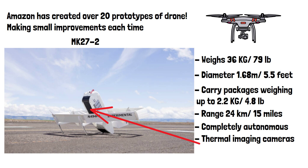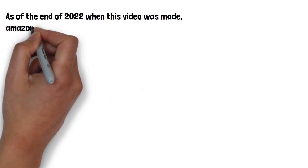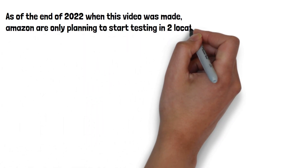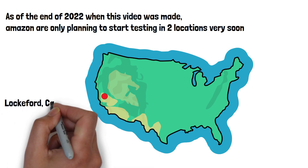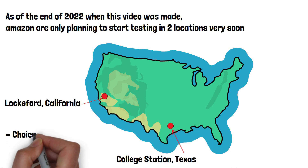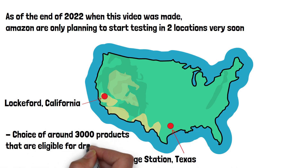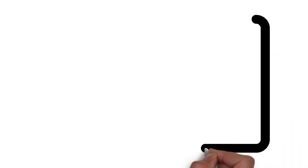Let's have a look at the process a customer would go through to get a drone delivery. As of the end of 2022, Amazon is only planning to start testing in two locations: Lockford, California and College Station, Texas. A customer living in these areas will have a choice of around 3,000 products that are eligible for drone delivery during the trial, and these will be clearly marked in the Amazon app.